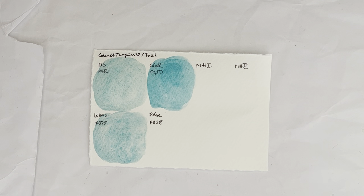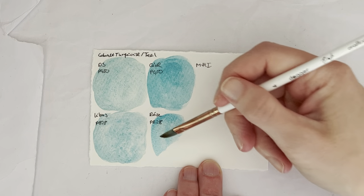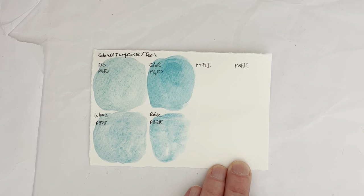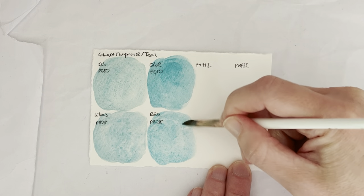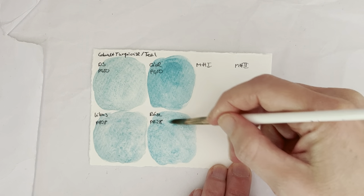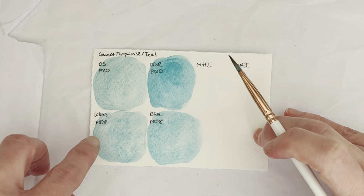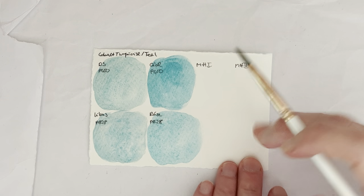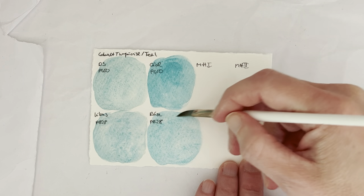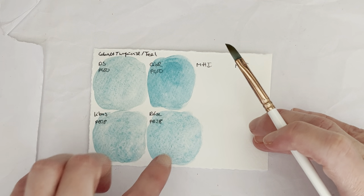The next one is the Rosa Gallery Cobalt Turquoise, which is also a PB-28. That's almost the same color as the Core above it, and at the end of the day this is probably even more affordable than the Lucas one. It's a 24 milliliter tube and I paid a tenner for that one. The Lucas is a 10 milliliter tube — they were three euro, or maybe three fifty now.